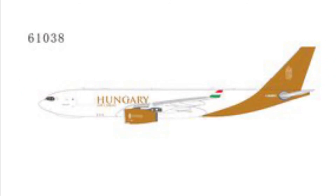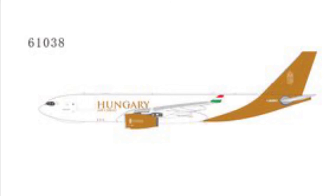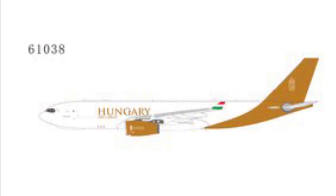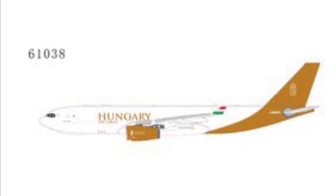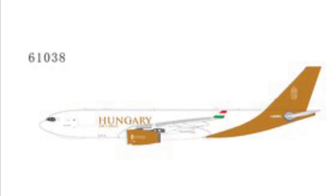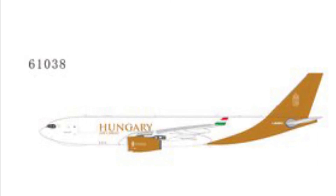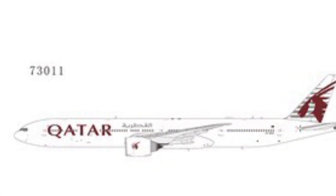Next up we have Hungarojet Air Cargo with an A330 — I believe it's the 900 Neo. This aircraft is really good for my East Midlands airport since it's a cargo aircraft. This is definitely one I'll be purchasing, and it'll be flying to Budapest sooner or later.